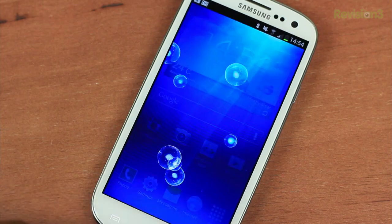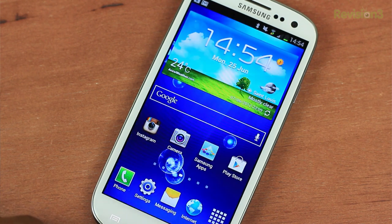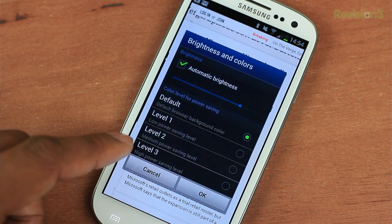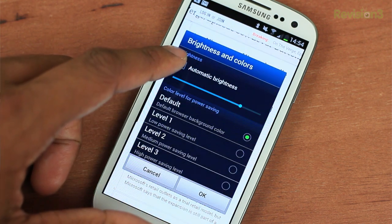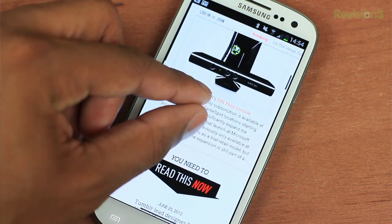One problem that this phone is plagued with is the auto brightness in some of the applications. Say you're in the browser or you're watching back a video — by default, I think the auto brightness is already set, and most of the time it dims it too much. It's way too dark for what it should be. You can turn that off in the settings of each individual application, but that is just one of the things I noticed from the beginning of using this phone.